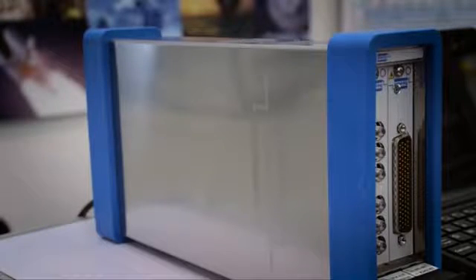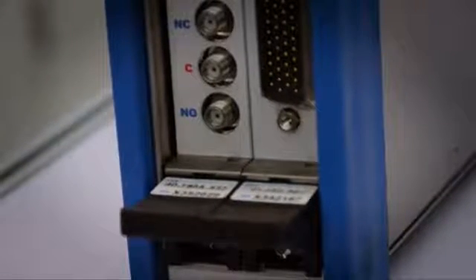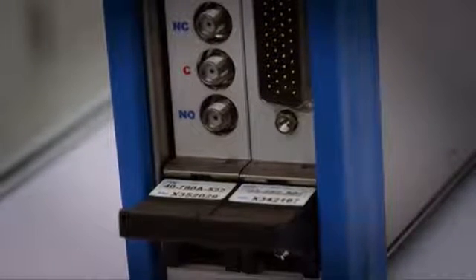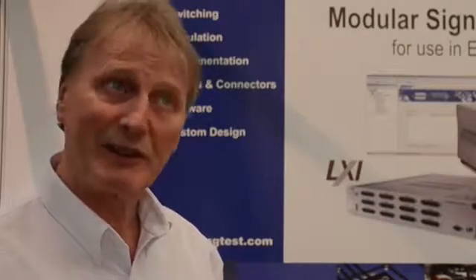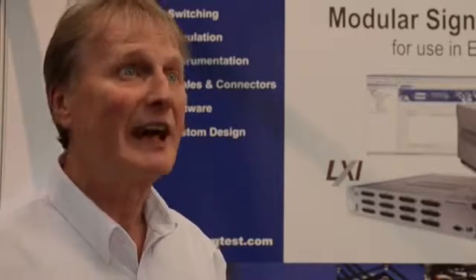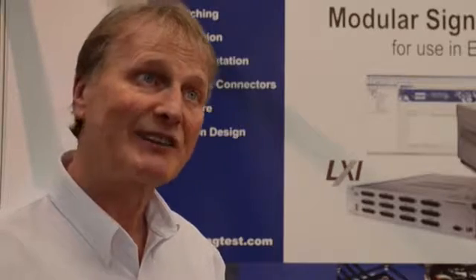This is a USB and ethernet controlled chassis, so it's LXI compliant and USB 3 compliant, and it will take any of our thousand switching or simulation models. That includes switching, but also simulation — things like programmable resistor modules, digital IO, power supplies, thermocouple simulation and so on. So this is hopefully the first of many.